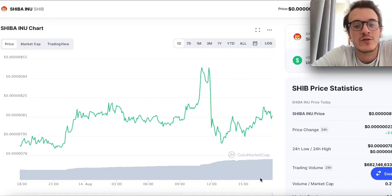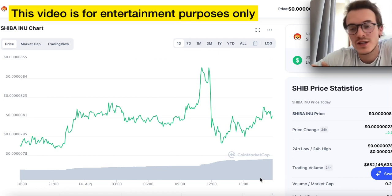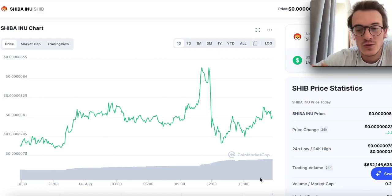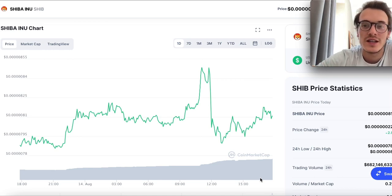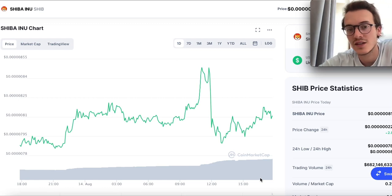What's up guys, PJ here — hope you're having a wonderful day. Welcome back to a new Shiba Inu video. In this one we're going to do a daily update on Shiba Inu. We don't have any major news; we just take a look at the market, take a look at how Shiba Inu is moving and if it's looking bullish or bearish. Then we take a look at the market overall, Bitcoin, Ethereum, and just sense if the market is getting bullish or bearish for the next coming days.